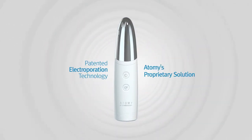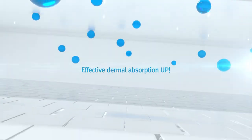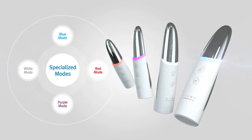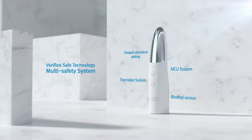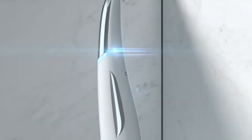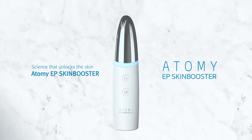Patented electroporation technology and Atomy's proprietary solution to boost the maximum absorption rate of cosmetic compounds. Individually separate modes fine-tuned for each skin type with technology that's proven safe. Once a day, daily, all from home — to complete all the skincare troubles you might have, simply turn it on for a new experience. Science that unlocks the skin. Atomy EP Skin Booster.